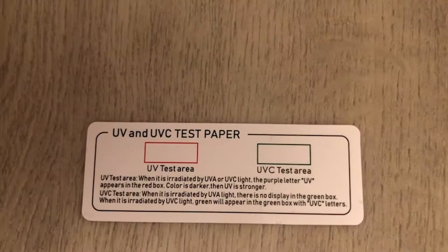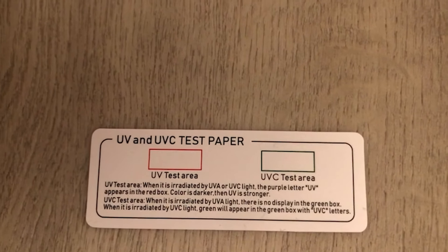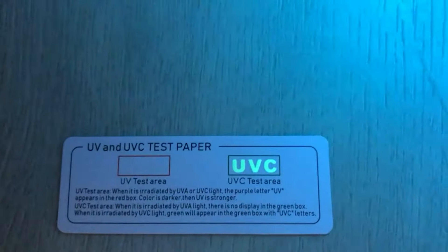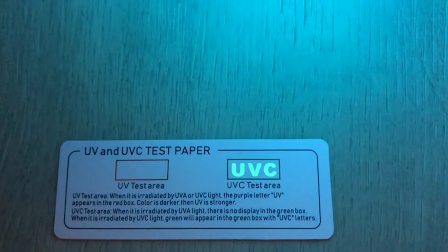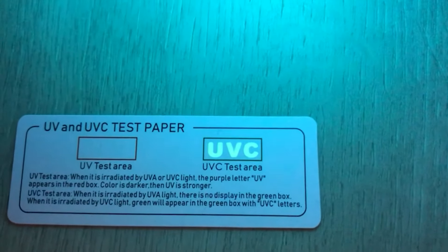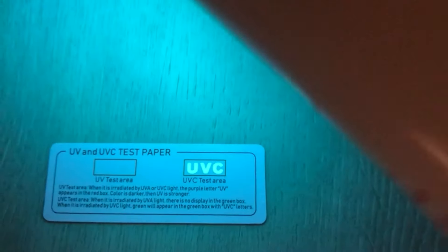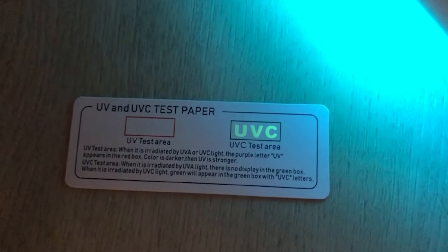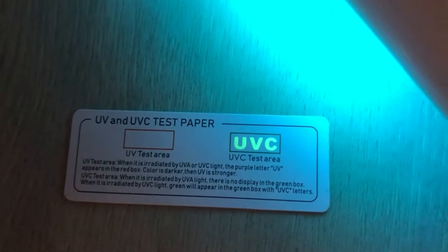Whether at home, in the office, or while traveling, this rechargeable sanitizer provides peace of mind by creating a clean and hygienic environment. The wand is easy to use and allows for quick and efficient disinfection without the need for harsh chemicals. For added assurance, a UV-C test card is included, providing transparency and verifying the effectiveness of the sanitizing process. Keep yourself and your surroundings protected with the UV-C Light Sanitizer Wand.